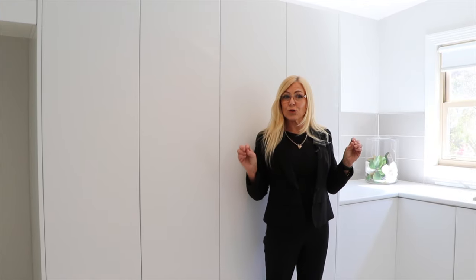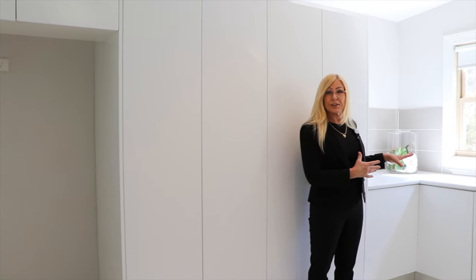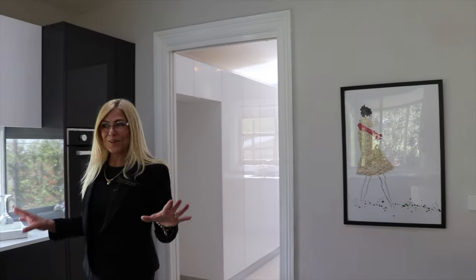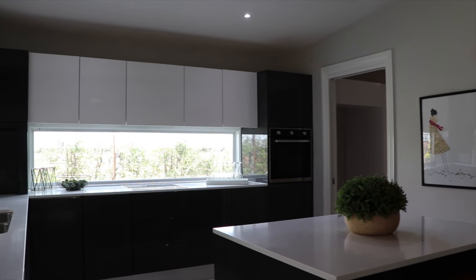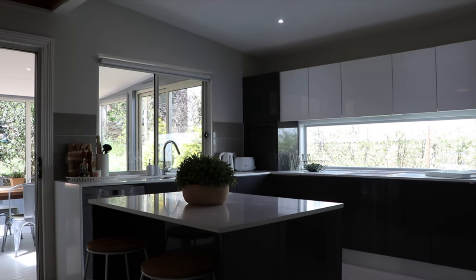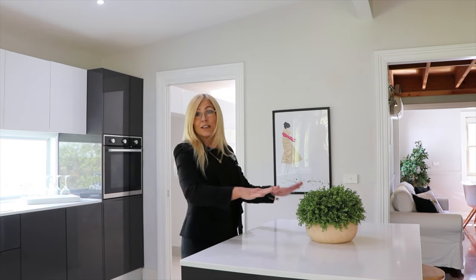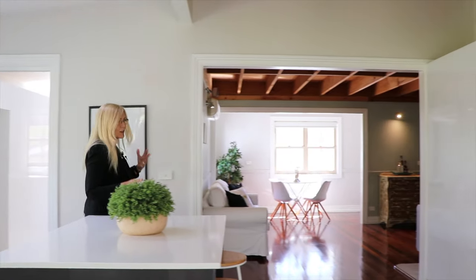I'm now in the laundry slash butler's pantry. I must say this laundry is the biggest I've ever seen — I think it's bigger than my master bedroom back home. Check out this stunning contemporary kitchen. Look at all the preparation space, all the glass, all the cupboards. It's absolutely beautiful. And it's got an island bench slash breakfast bar, which is a great place for preparing food, but it also slides anywhere you want it. And it has a bank of cupboards over there on the other side of what would be the dining room.